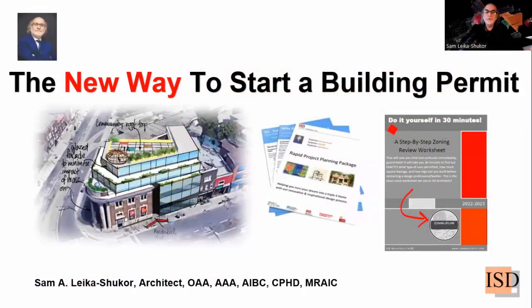My name is Sam Laika-Shukor. I'm an architect, a member of the Ontario Association of Architects, also a member of the Alberta Association of Architects, Architectural Institute of British Columbia, and also Royal Institute of British Architects. I'm a certified passive house designer and a member of the Royal Architectural Institute of Canada.